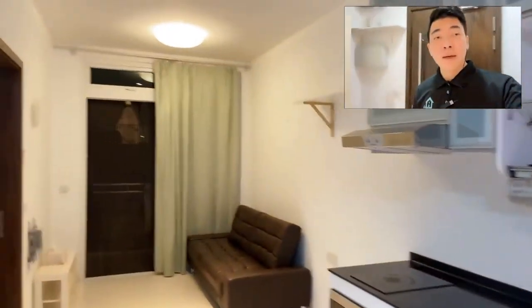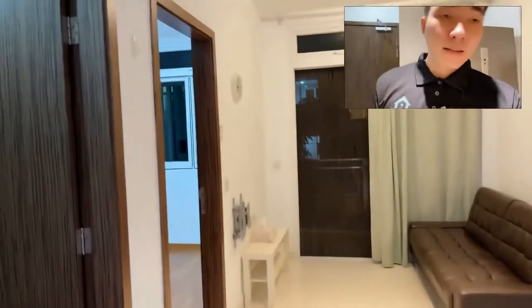Hello everybody, I'm Ken from Baskente. Today I'm showing you a one bedroom for rent at Park Rosewood.